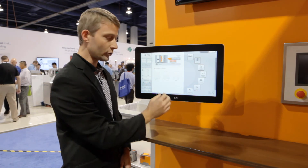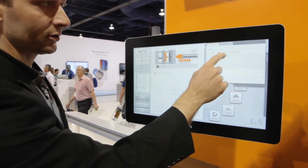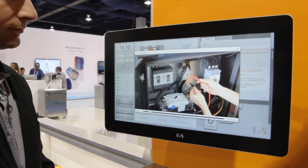We have improved recipe management and easy access to alarms, even allowing operators to play videos to show how to troubleshoot alarms.